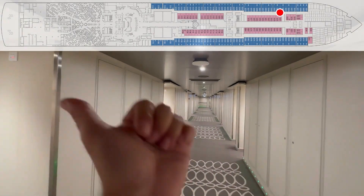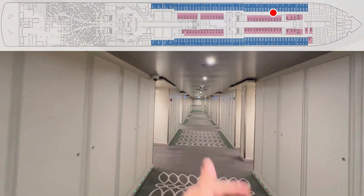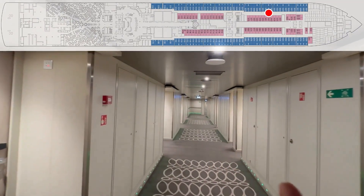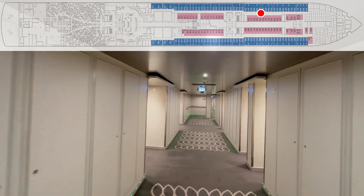Continuing: 31, 33, 35, 37, 39, 41, 43, 45, 47, 49, 51, 53, 55, 57, 59, 61.